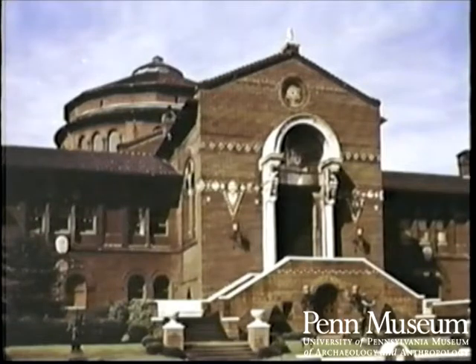Prior to this building, the museum was housed in two other university buildings, and subsequent to this building, the museum added four additions. In 2002, a fifth addition is planned.